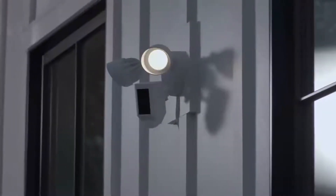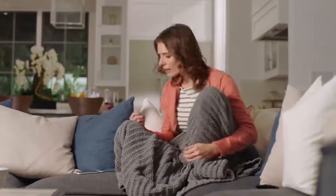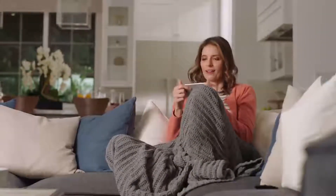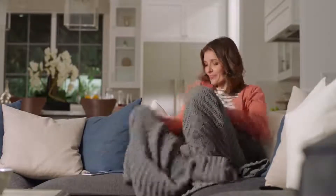Day or night, Floodlight Cam watches over your home and keeps you in the know. See security in a whole new light.